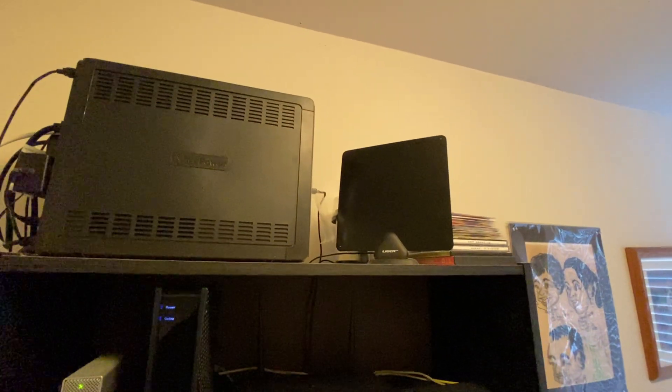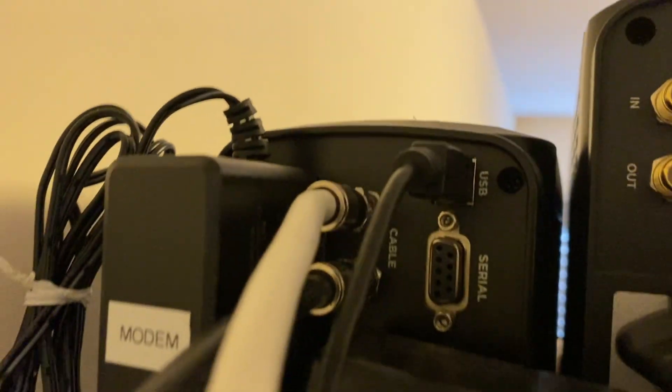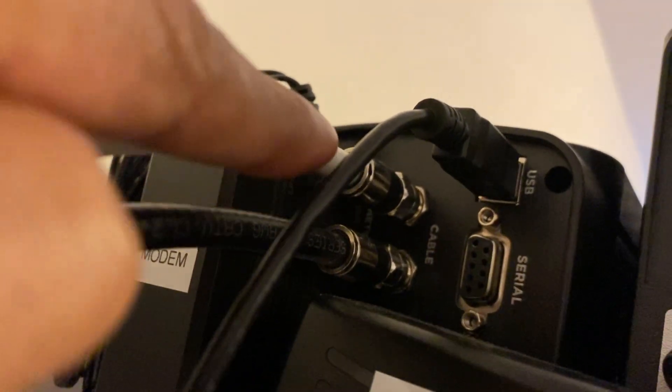I assume you already use a UPS or other electrical surge protection system for supplying power to the equipment, but you may overlook how the coax cable from your internet service provider or the antenna outside your home is connected to the modem, router, or other equipment.